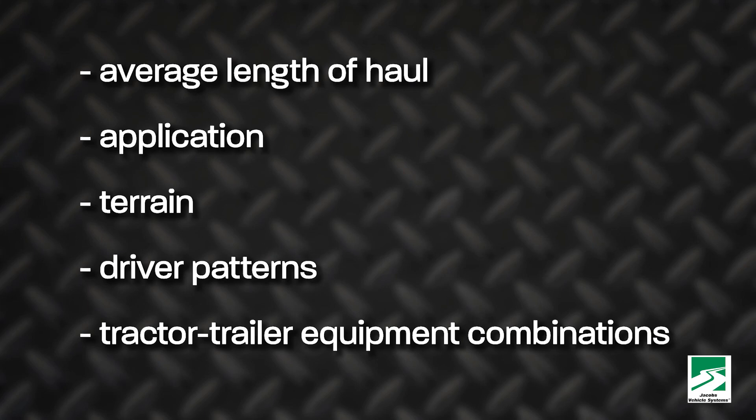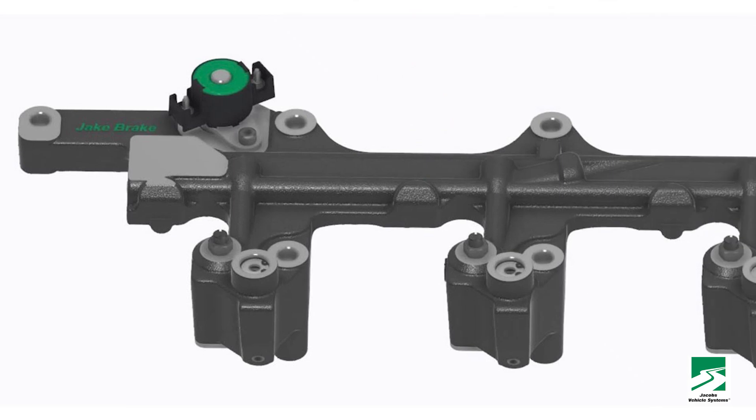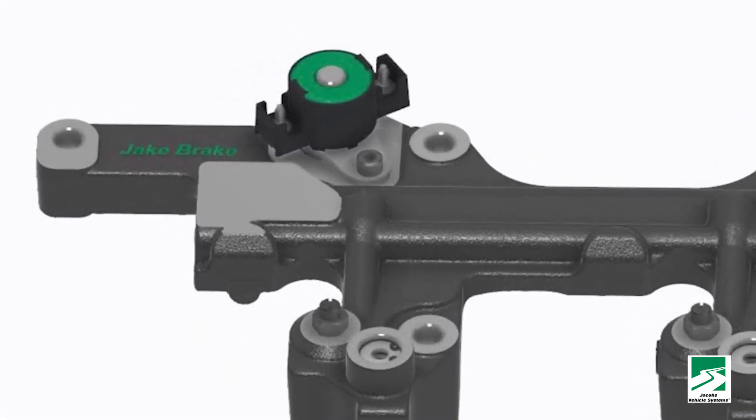This all brings us to a very important underlying question: how can you be sure you're getting the most out of your brakes? It's all about preventative maintenance. Dynamics like average length of haul, application, terrain, driver patterns, and tractor-trailer equipment combinations are important factors to consider when determining intervals at which brake linings should be replaced. Beyond brake maintenance, there's another way to keep your brakes in tip-top shape — find another way to stop. For many trucks, compression release brakes, commonly referred to as Jake brakes, are a great option.